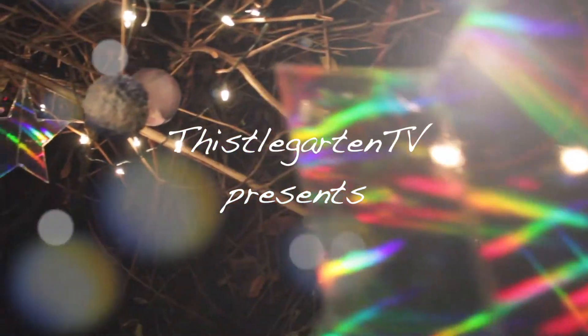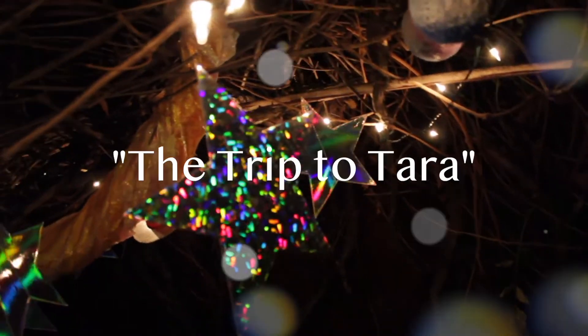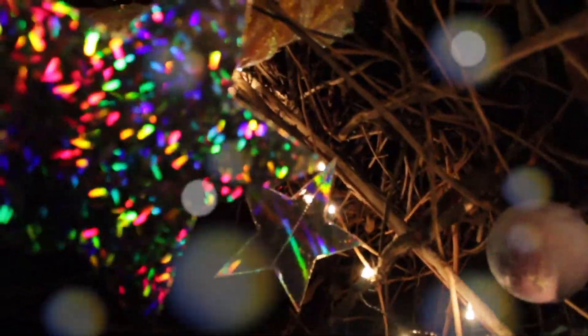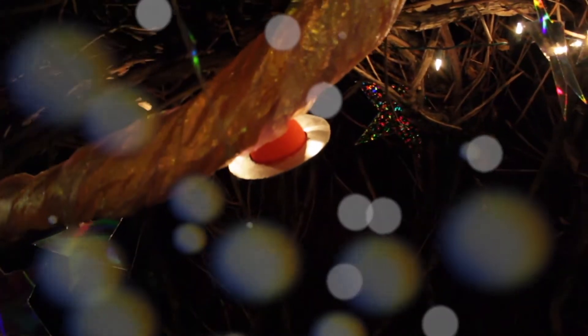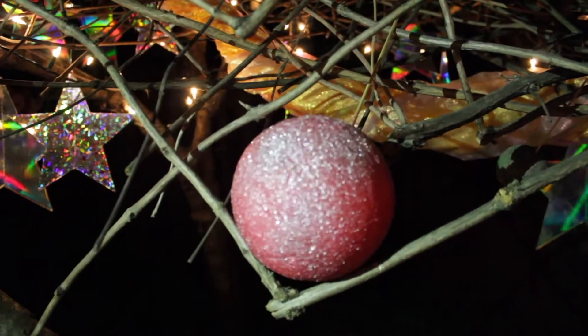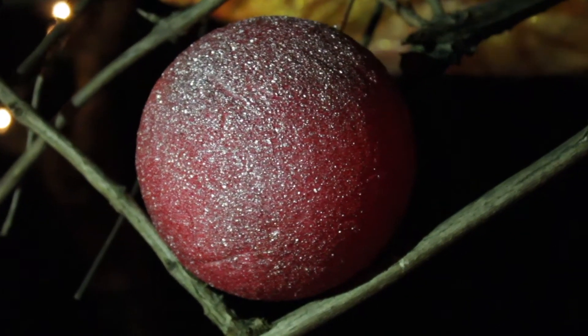The stars are really out tonight. Look, there it is! Are we really about to fly into the sun? This was a terrible idea. Fasten your safety belts. Here we go!